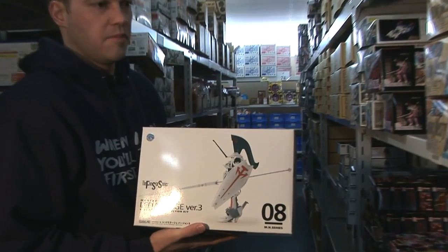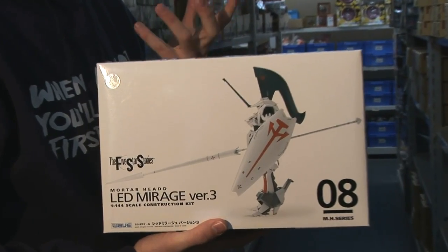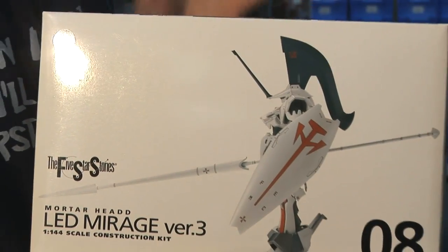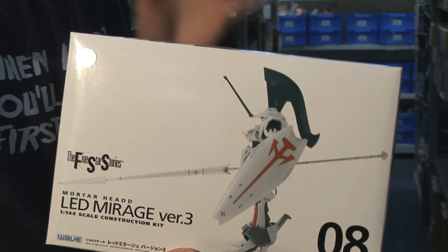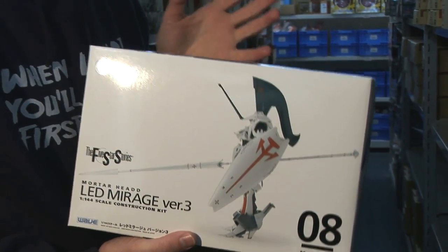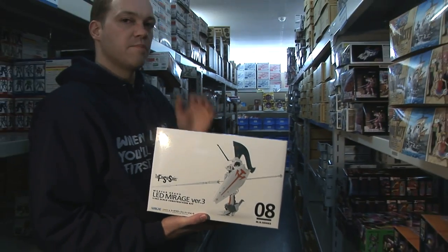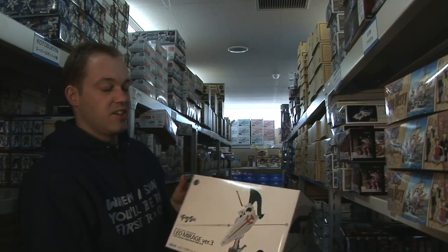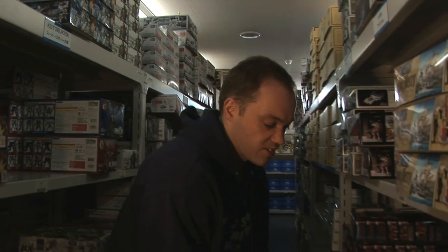Anybody who has been around modeling for a while has probably seen these Five Star Stories kits. There seem to be two kinds: you can get a basic snap fit one that you won't really need to paint and that isn't too expensive. But you can also get total resin builds which include LEDs — those you definitely need to glue and paint, and those things are enormously expensive. But some of them can stand a meter high or more, which is a lot of work, but that is definitely a selling point for people who like Five Star Stories.